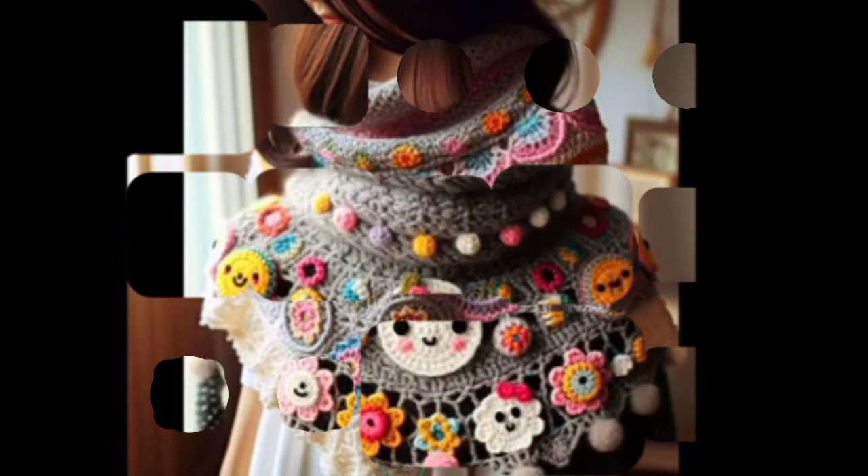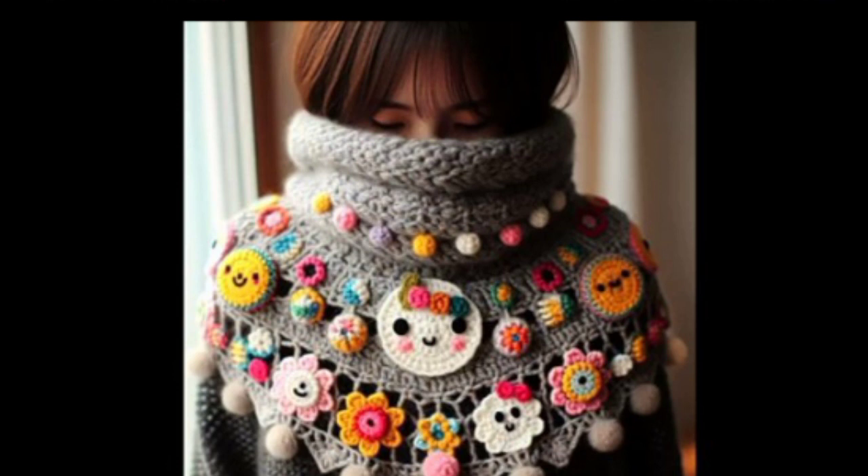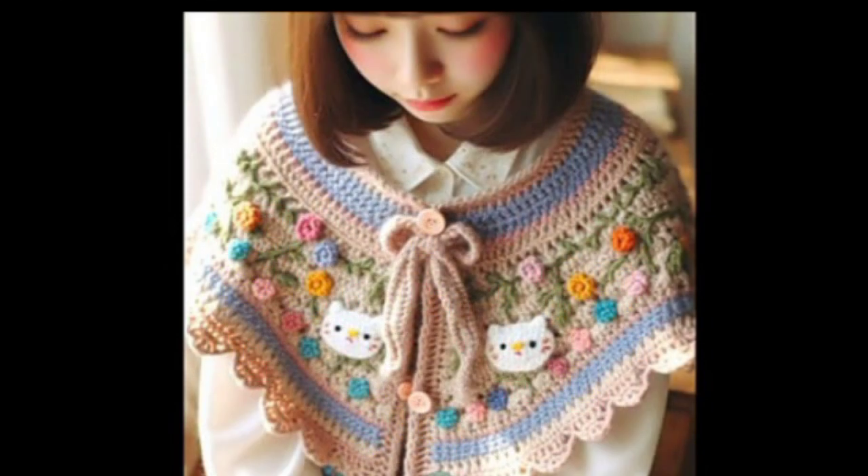I hope everyone likes all these ideas and crochet hand-knitted different types of designs. I have shared many more types of crochet caplet designs and crochet outfits, like crochet scattered dresses, which are also very amazing.